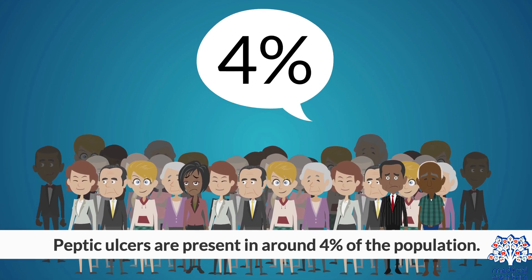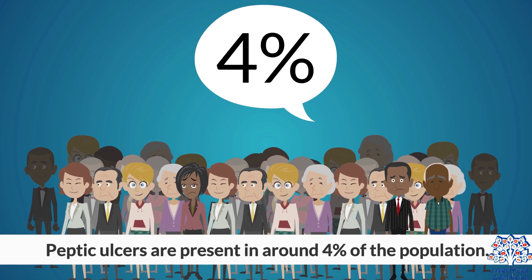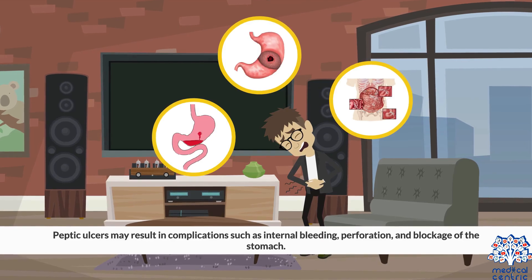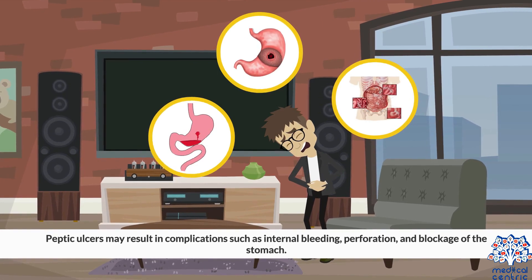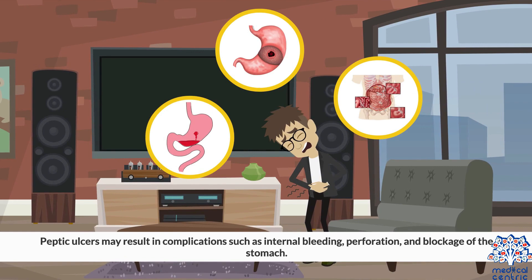Peptic ulcers are present in around 4% of the population. Peptic ulcers may result in complications such as internal bleeding, perforation, and blockage of the stomach.